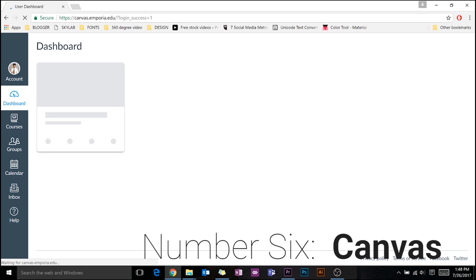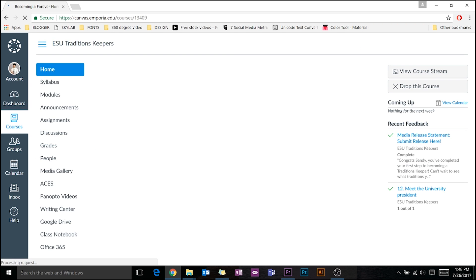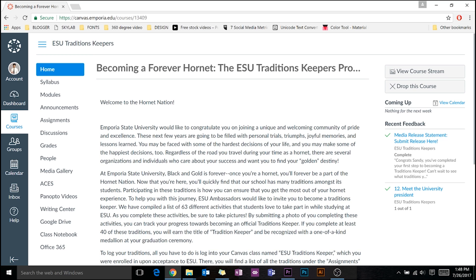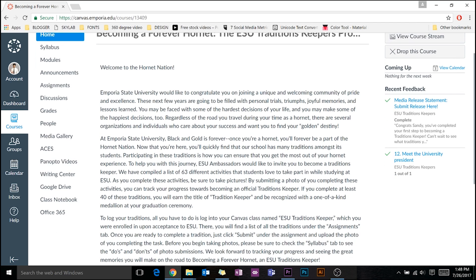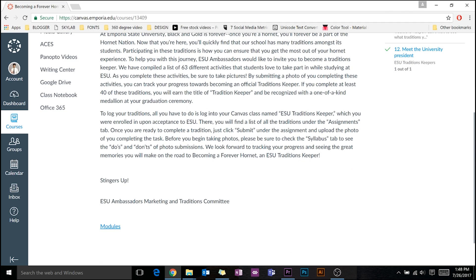Number six: Canvas. Most of your classes have an online presence called Canvas. From accessing your syllabus, getting your grades, submitting homework assignments, and seeing who's in your class — there's one place to do it all: Canvas.